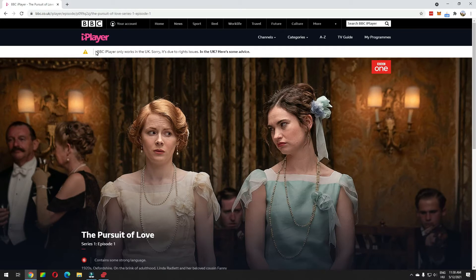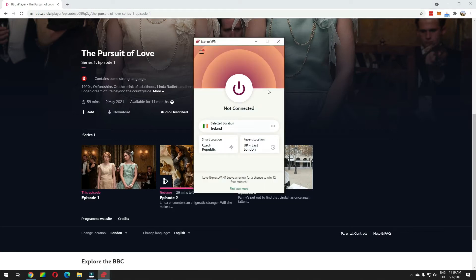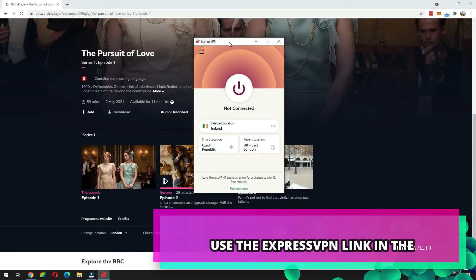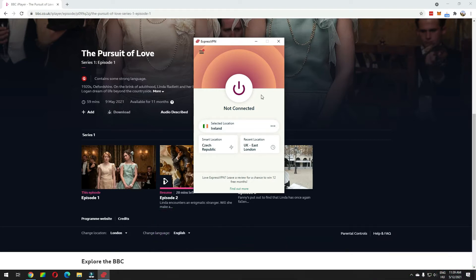So what can you do about it? The best solution right now, if you want to stream The Pursuit of Love and all the episodes that have been released so far, is to use the VPN services of ExpressVPN. I've included a link to the ExpressVPN website in the description here on YouTube — click that link and it will even give you three months for free if you decide to purchase a 12-month plan.